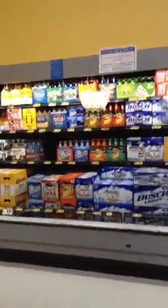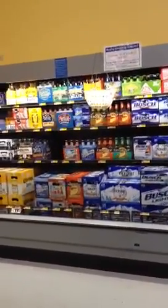The beer selection's good. I wish there was some more warm beer so that the beer doesn't go from cold to warm, but otherwise I really kind of like this section.